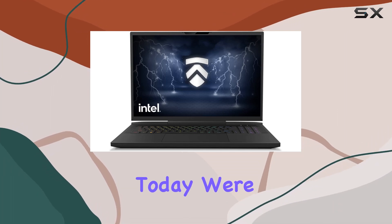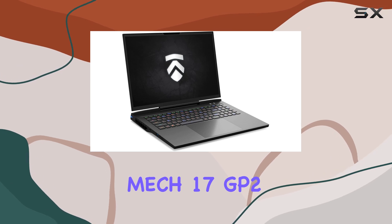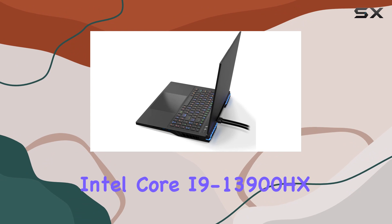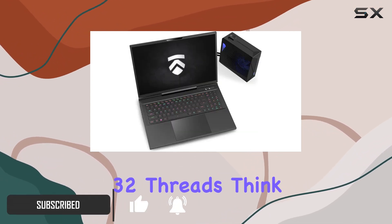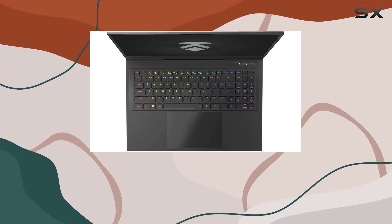Welcome, everyone. Today, we're diving into the powerhouse that is the Electronics Mech 17 GP2 Gaming Laptop. This beast is armed with an Intel Core i9-13900HX processor, boasting 24 cores and 32 threads — think of it as the F1 race car engine propelling your gaming experience to new heights.